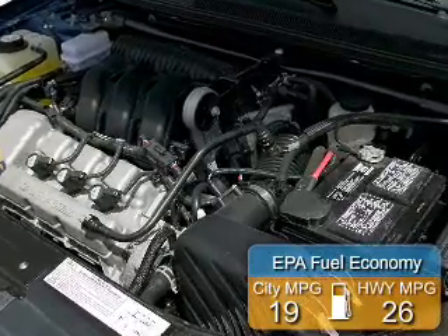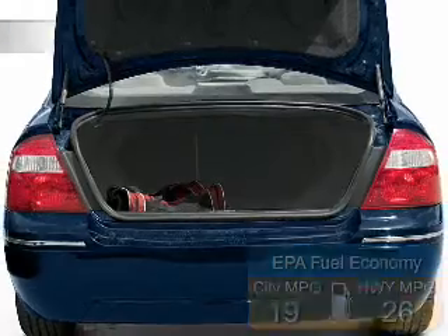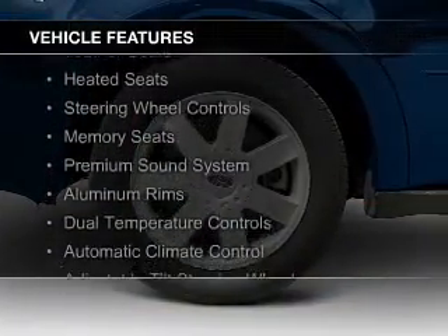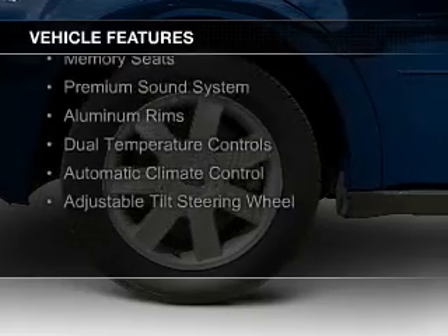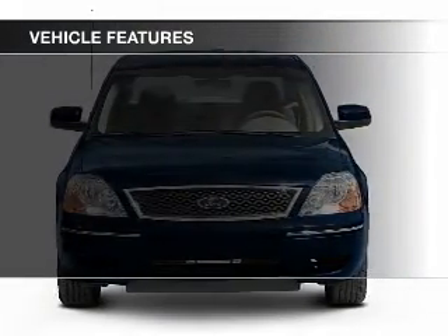Great fuel efficiency saves you money by requiring fewer trips to the gas station. The features include electric trunk, leather seats, heated seats, steering wheel controls, memory seats, and a premium sound system with aluminum rims.